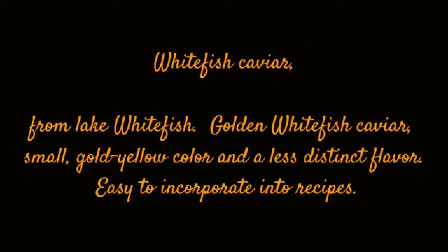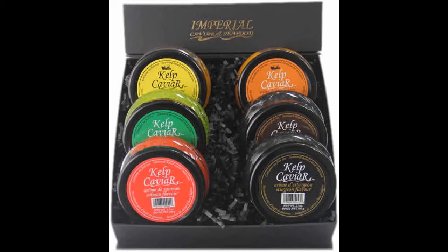Whitefish Caviar, from Lake Whitefish. Golden Whitefish Caviar — small, gold-yellow in color, with a less distinct flavor, easy to incorporate into recipes.